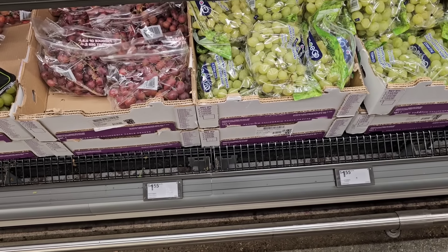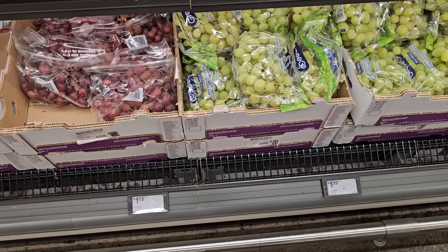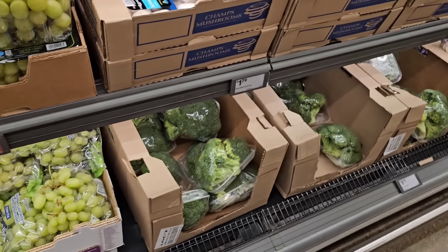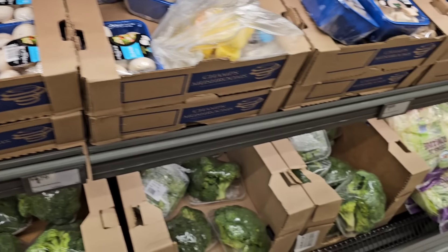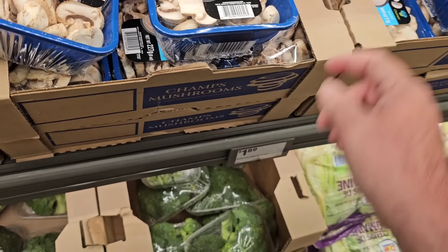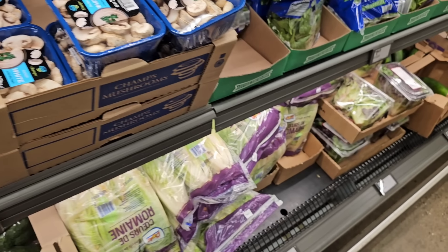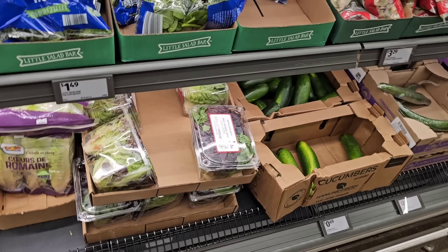Grapes have come down a little bit — red and green seedless grapes are $1.55 a pound, which is the cheapest regular price I've seen anywhere. Whole white mushrooms are $1.79 for an eight-ounce pack; sliced mushrooms are $1.89 — ten cents more for being already cut up. I just get the whole ones and cut them myself — I feel they stay more fresh that way. Spinach is still $1.49 for these big bags.